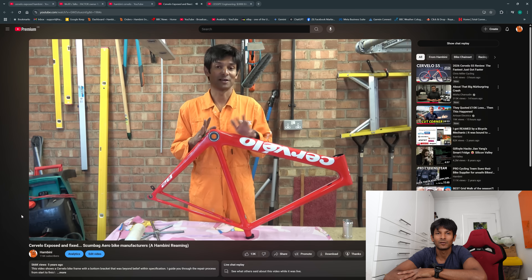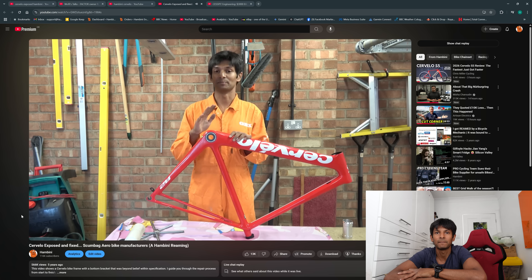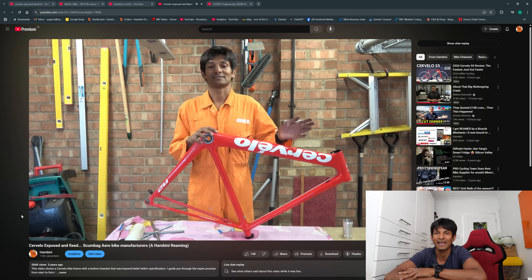What I thought was actually an unlucky one-off turned out to be a fully baked-in design philosophy: if in doubt, just lower your QA standards until everything passes.